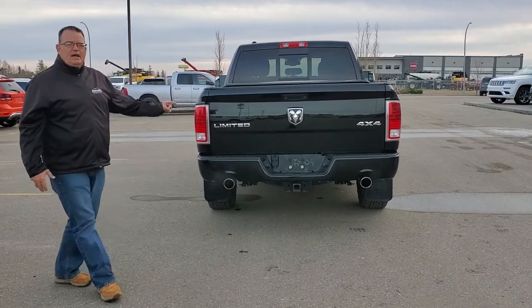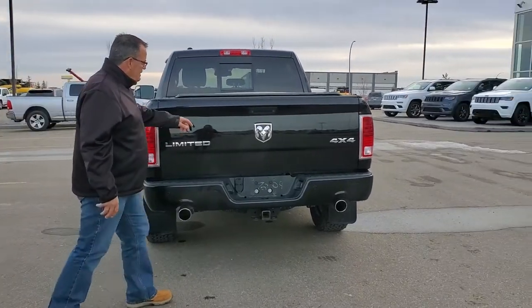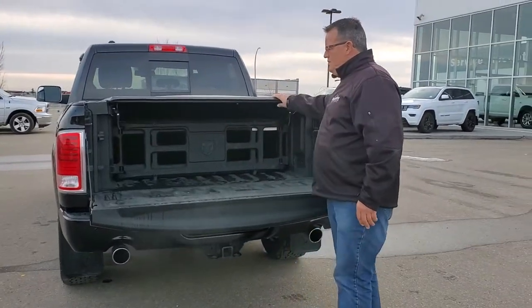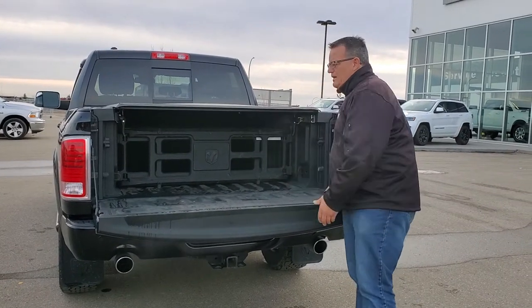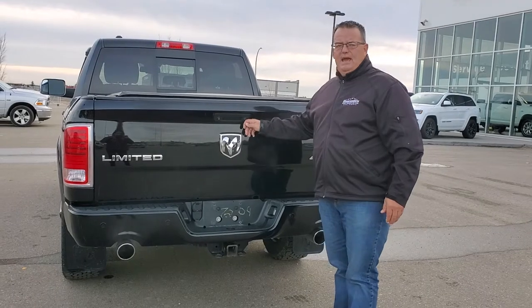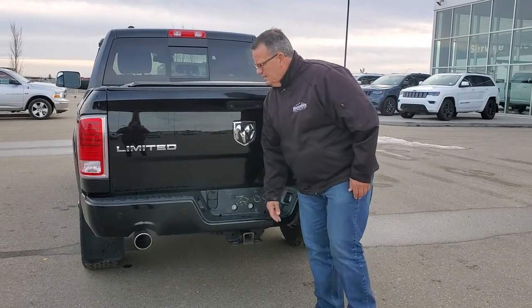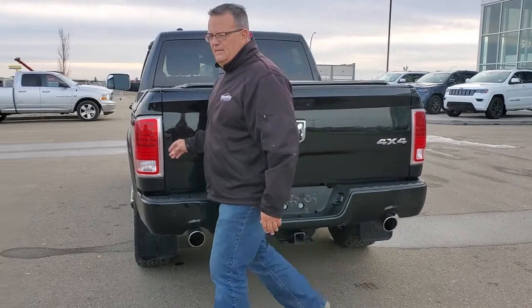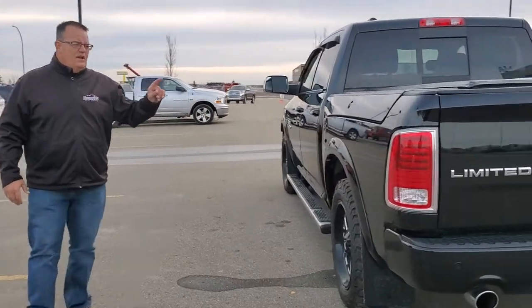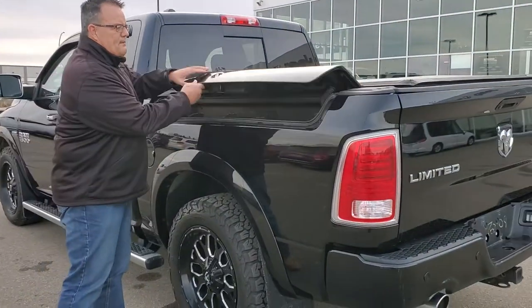It has 111,000 kilometers, tunnel cover, box liner. It has your backup camera right here, along with your trailer tow package. And of course it is a Limited. This truck in its day has every option you can get on a truck, including Ram Boxes.